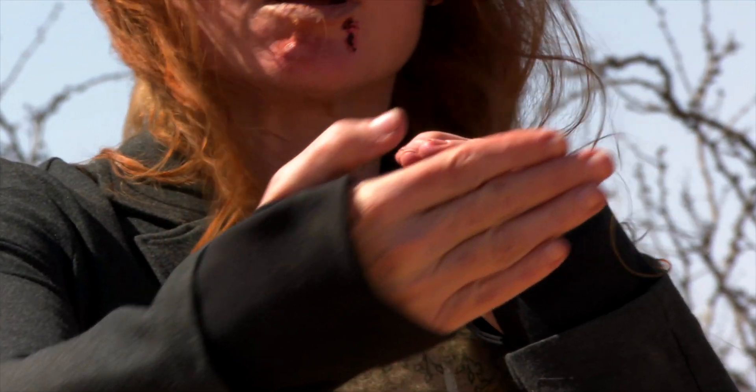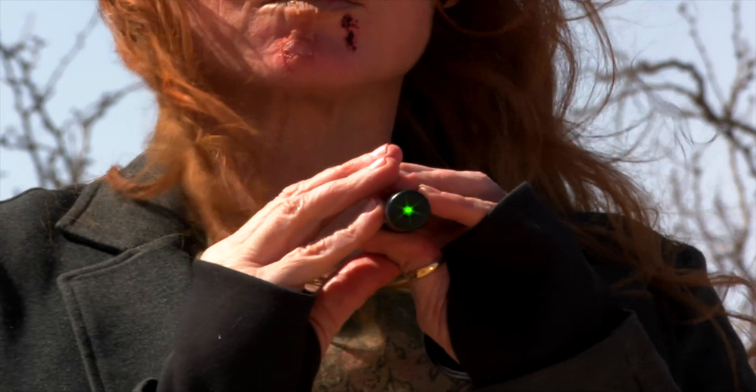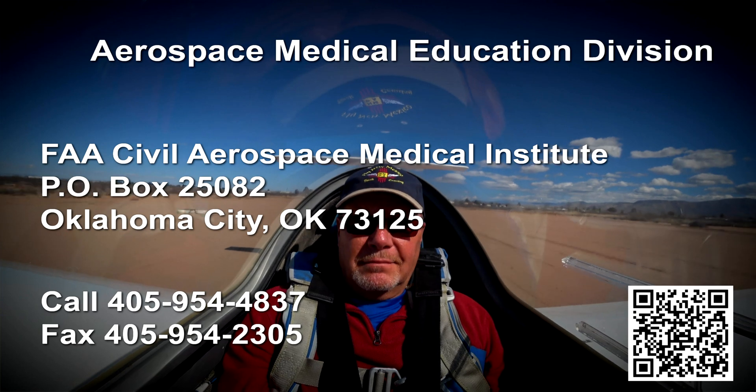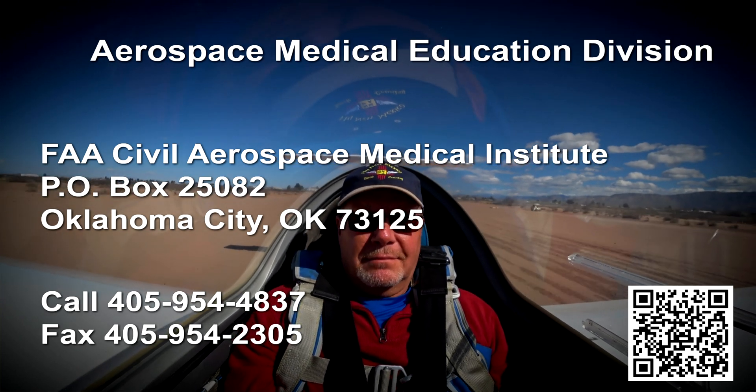Stay on task and maintain the will to survive. Stay calm, optimistic, and busy with jobs and tasks. Focus all your mental resources on rescue and survival. To obtain information about training programs in aviation physiology, human factors, and global survival, please contact the Aerospace Medical Education Division.